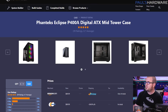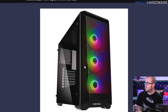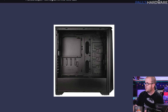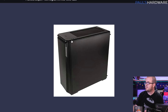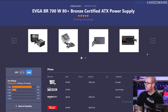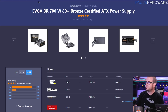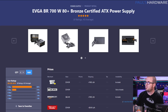Rounding out the build, I have the Phanteks Eclipse P400A Digital case, available for around $70 to $80. The digital version comes with three RGB fans pre-installed in the front for extra airflow. This case has really good airflow to keep your components cool and a well-designed internal layout. It only has standard USB 3.0 Type-A ports on the front, which is something to note. For the power supply, I went with the EVGA BR 700W 80 Plus Bronze unit. Power supplies are still a bit more expensive than a year or two ago, but this is a solid 700W unit with all-black cabling. It is not modular, so you'll have extra cables, but you can tuck them away in the basement of the Phanteks P400A.